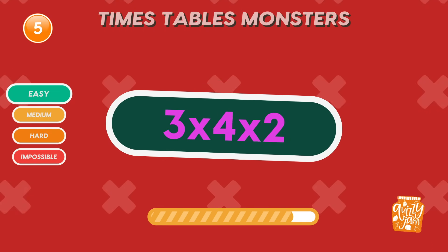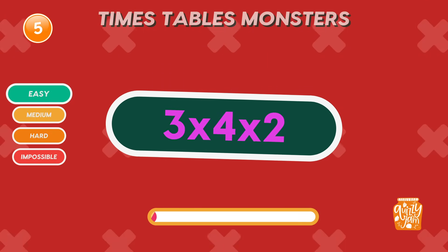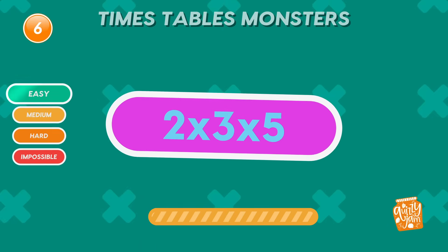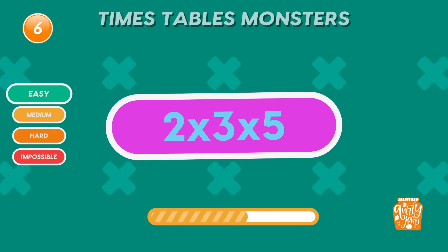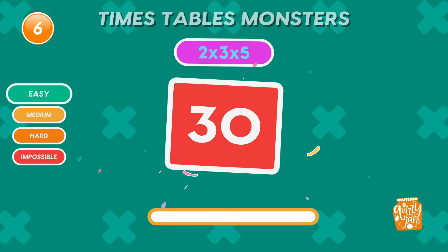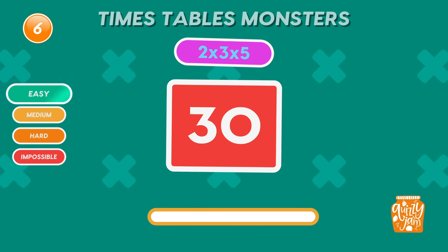What is 3 times 4 times 2? 24. Nice work! Smooth solving! What is 2 times 3 times 5? 30. You're multiplying like a pro!